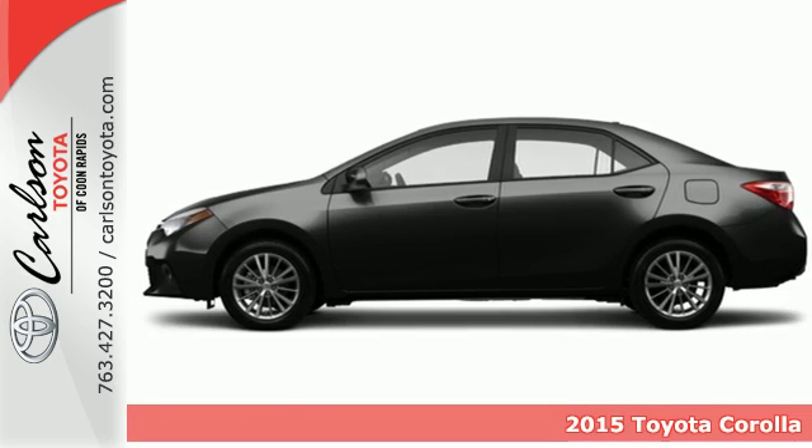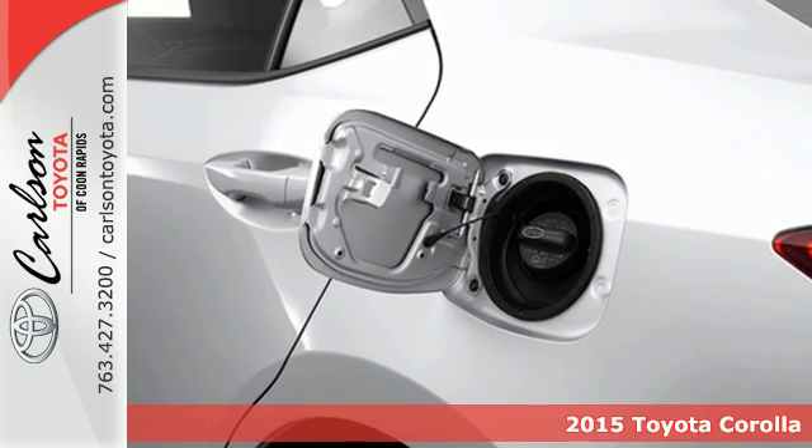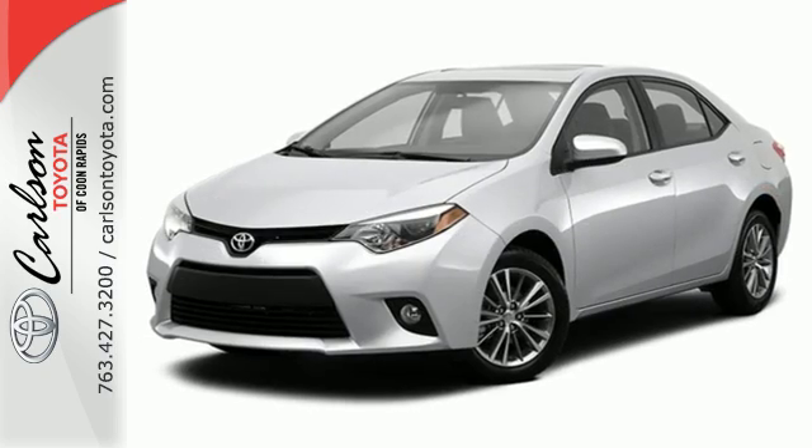It's a 2015 Toyota Corolla. Its sport-inspired, aerodynamic design isn't just for show — it allows for better handling and fuel economy, which is something every driver can love.